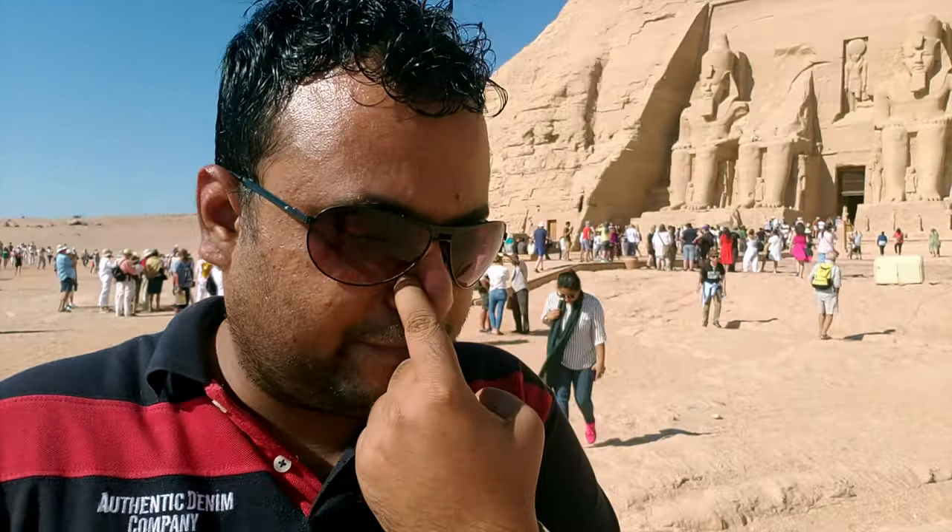We have finished the first temple — I believe it's the Ramesses temple. You can see the giant Ramesses statues right outside. One of them apparently was not found, which is why there's no statue for one of the stands, but the remaining three were found. Hieroglyphics are from — I think...